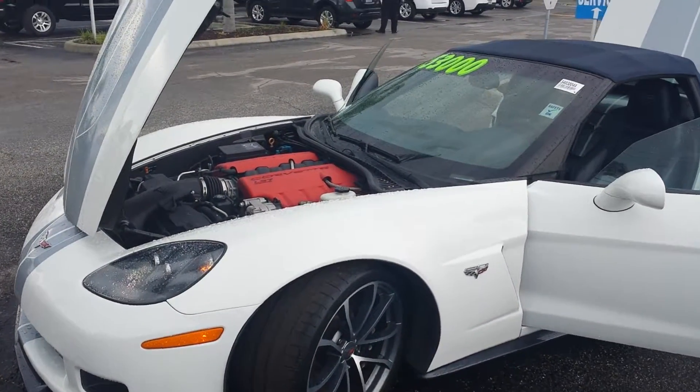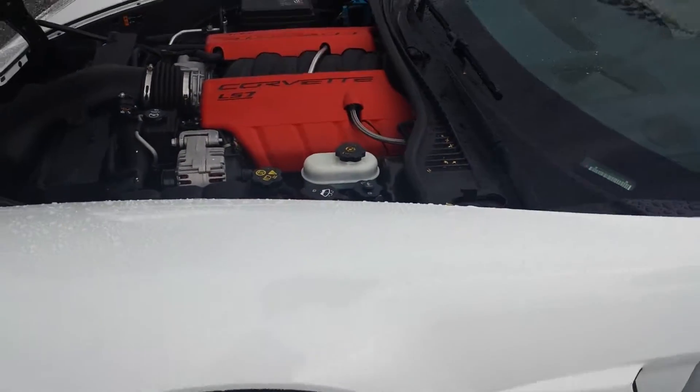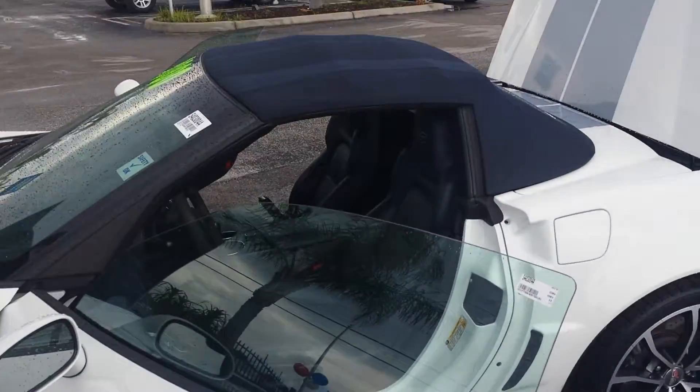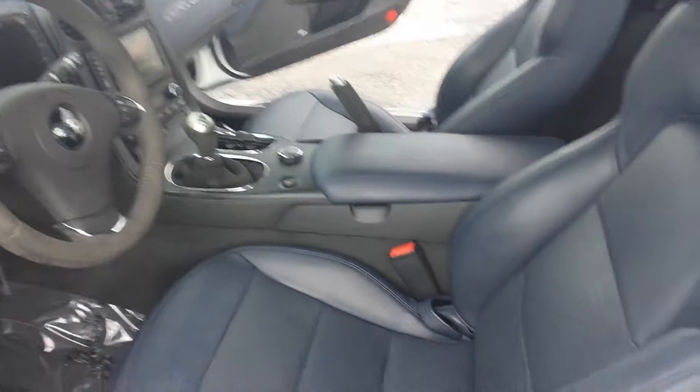Now this vehicle right here is in very nice and pristine condition. As you can see, clean, no marks, wasn't used. It is a soft top convertible with blue leather accent around the entire thing.